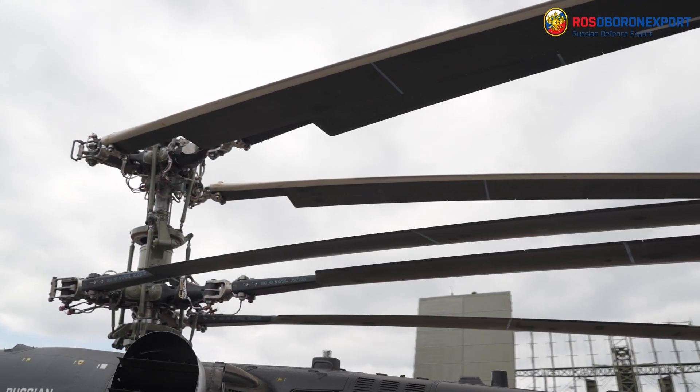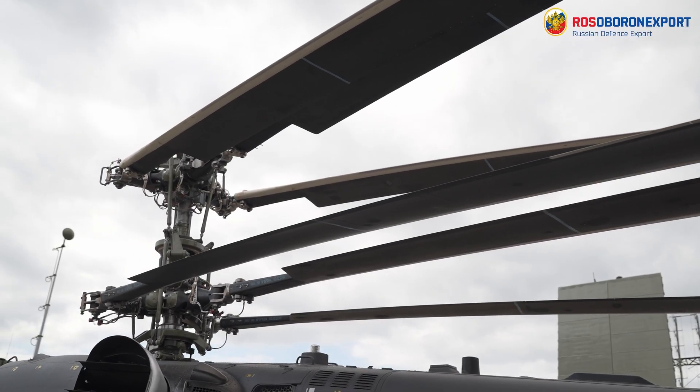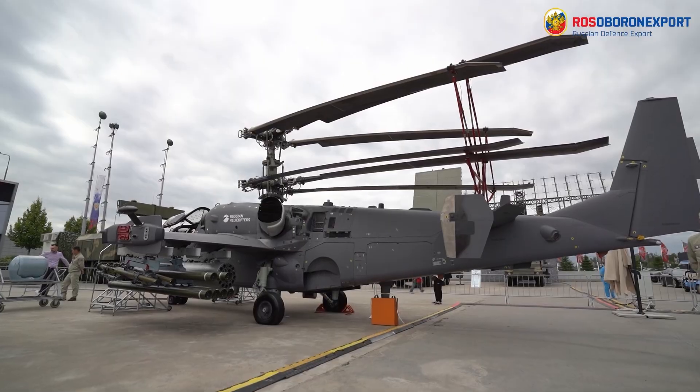In the ship-based modification of the Kamov K-52E, the main rotor hub has a blade folding mechanism, whereas wing consoles have a pivoting mechanism for basing on the deck and in the hangar of a ship.